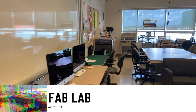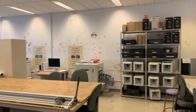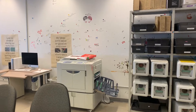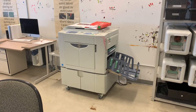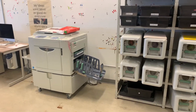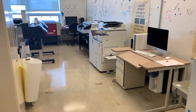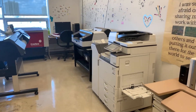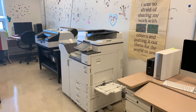Now we've made our way into the fab lab, and this is where all the magic happens. We can see a wide variety of equipment all surrounding the room. Starting in this corner, we have the Risograph machine — a two-color Risograph that can print two colors at once, simulating more of a print press process. We also have a color laser printer here, which produces all the work ranging from 8.5 by 11 to 11 by 17 output.